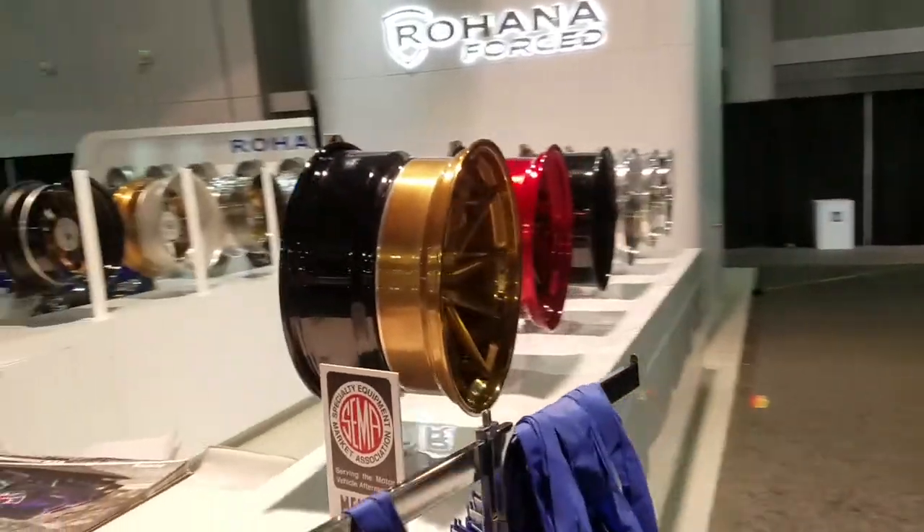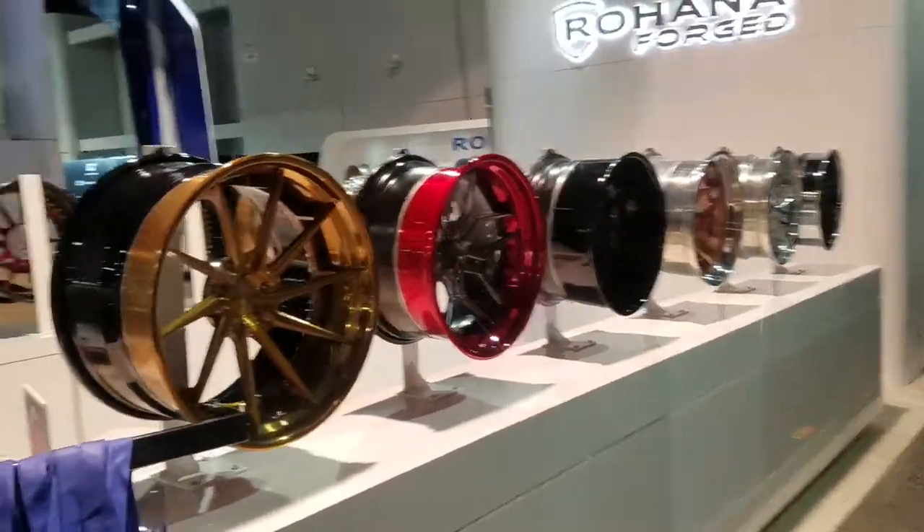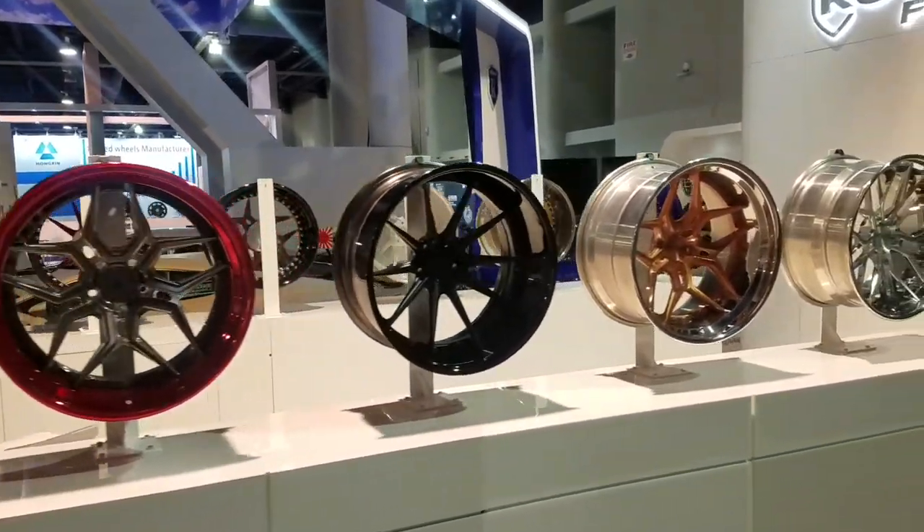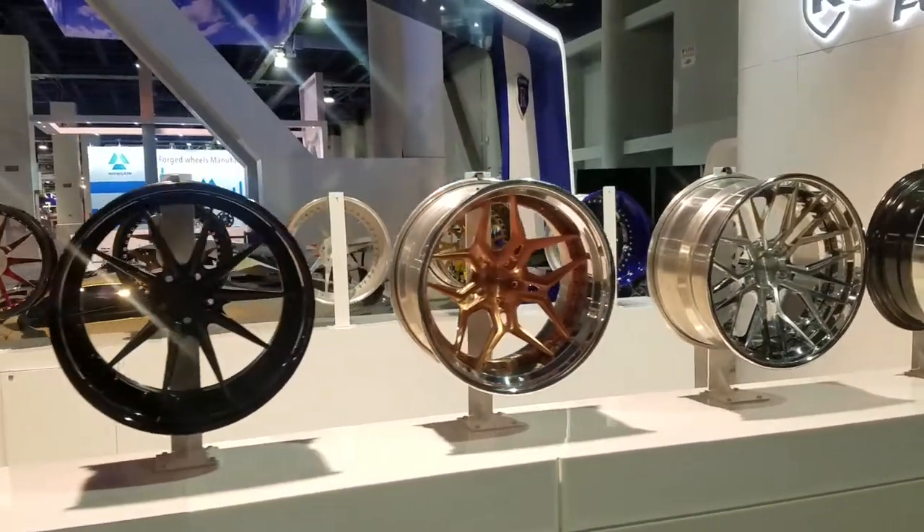Give you a look at some of the other three-piece wheels. It's an awesome setup for Rohana.